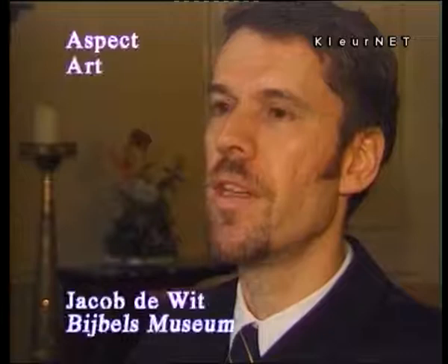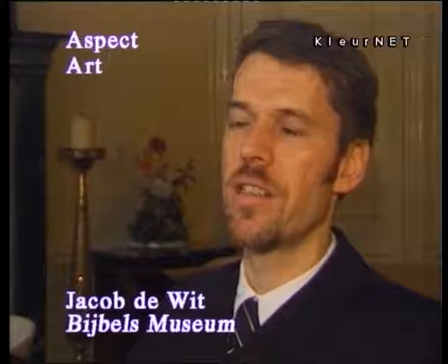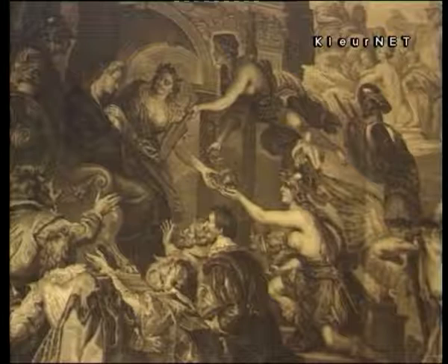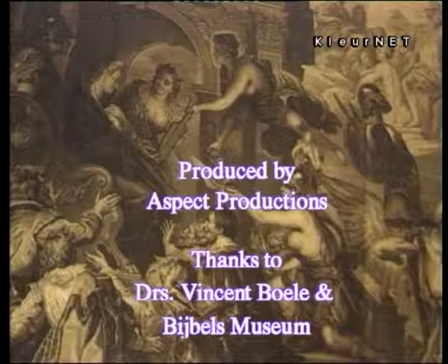Could you tell people where the Bibles Museum is and when they can come and see this exhibition? Yes, it's situated on the Gentleman's Canal, Heerengracht. It's open seven days a week from 10 to 5, and on Sundays from 1pm to 5pm. Vincent, thank you very much for being with us today.